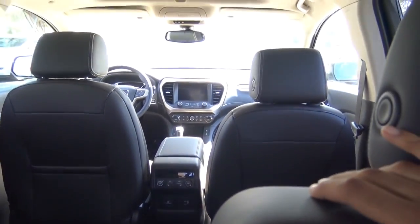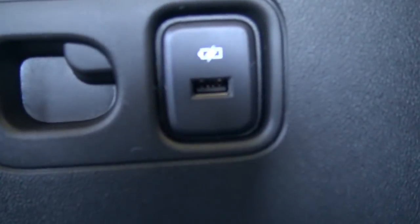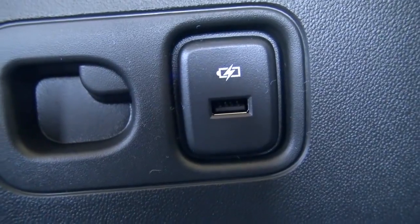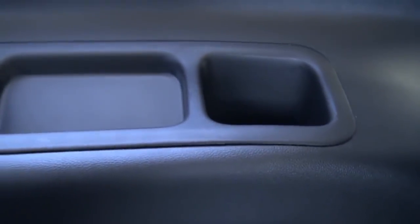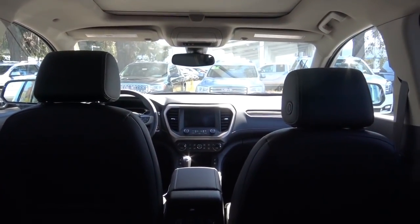The third row is a bit of a different story — not a lot of legroom back here. Headroom is decent, but legroom is a little tight. You can slide the second row seats forward for greater third row comfort. You'll also find a third USB charging port and cup holders back here, which is very convenient, plus LED map lights.